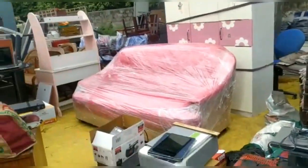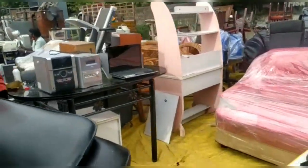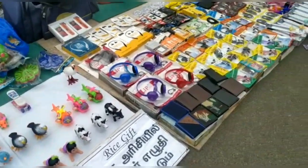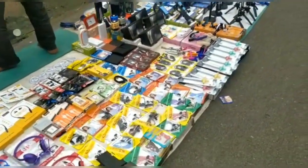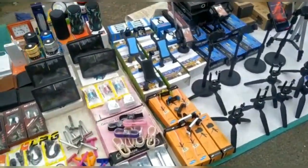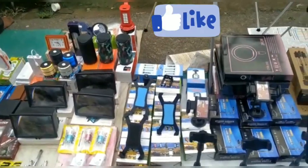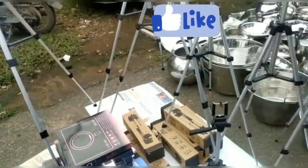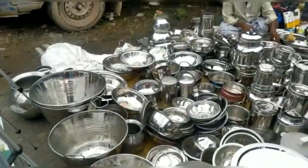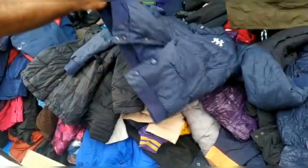If you want electrical items, you can check the electrical items here. There is temper glass, selfie stick, flashlight, and selfie flashlight. These are priced at 300 to 400 rupees, and the rates are very low. Temper glass is just 50 rupees.